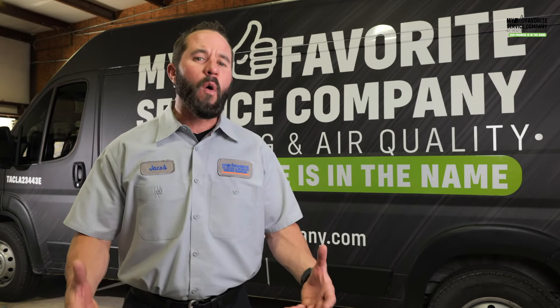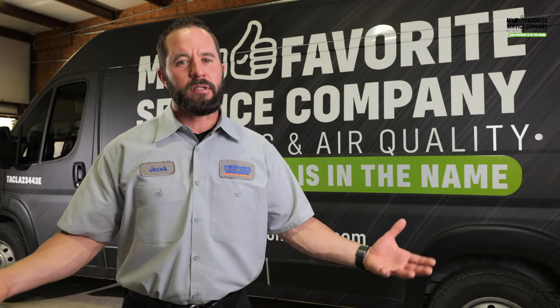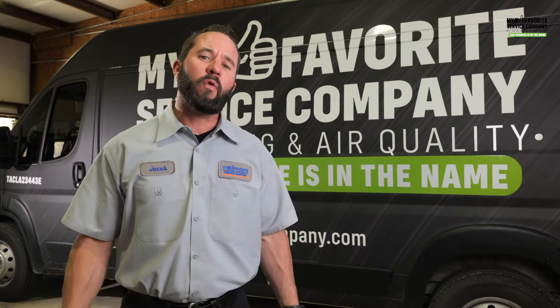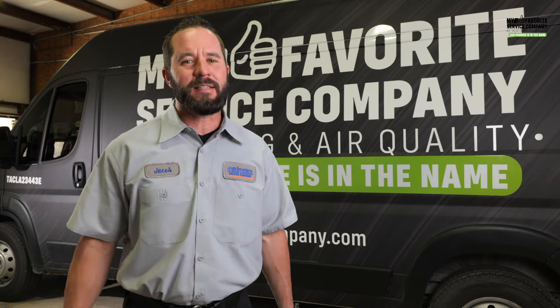I hope this video has been helpful. At My Favorite Service Company, we always want to ensure your comfort and that you're saving time and saving money. So for all your heating and air conditioning needs, we recommend giving us a call or visiting us at our website.